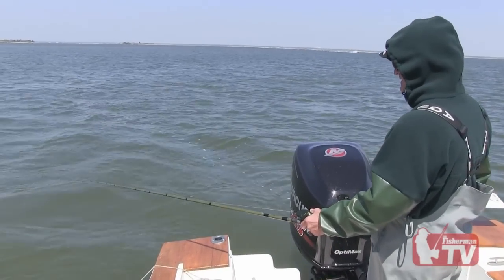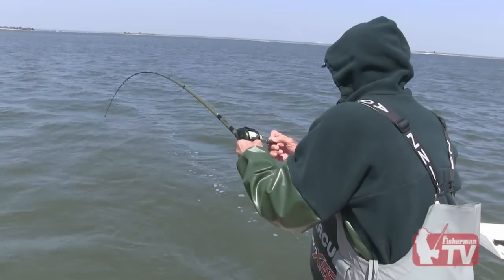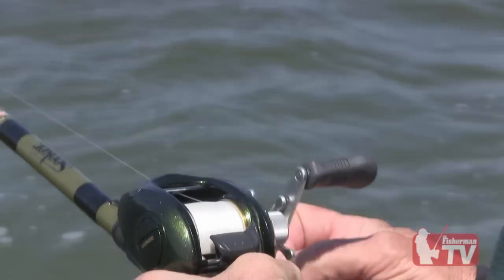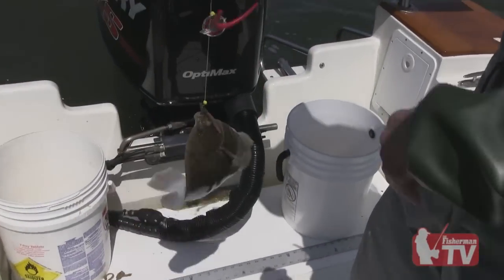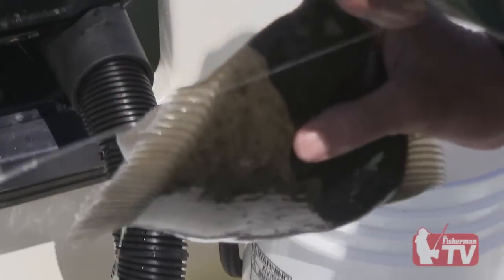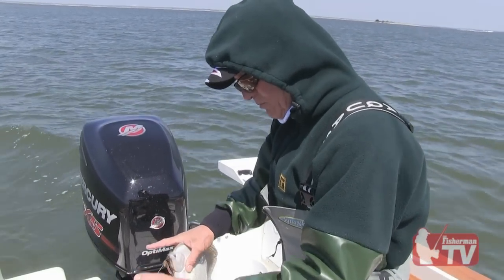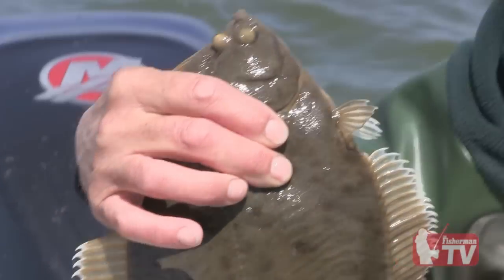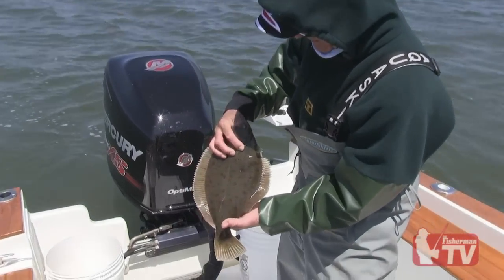I felt a little tap — I'm going to let him eat it a little bit more. There he is! Look at the size of this. This is a nice flounder. That's pushing two pounds, that baby. I felt him — they give you that little tap, just like that. I had that big sandworm on; I just waited a little bit longer and he got it down. That's a nice fish — pretty close to two pounds, pound and three quarters to two pounds. Beautiful Great South Bay flounder. I love it.